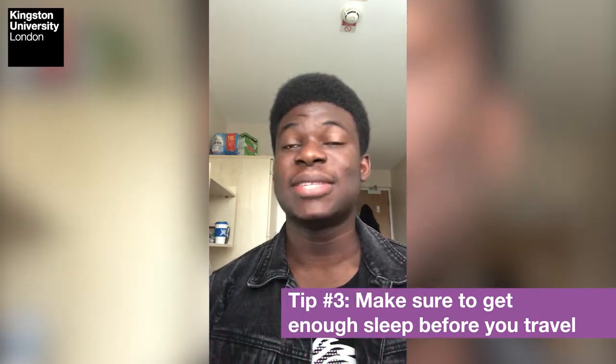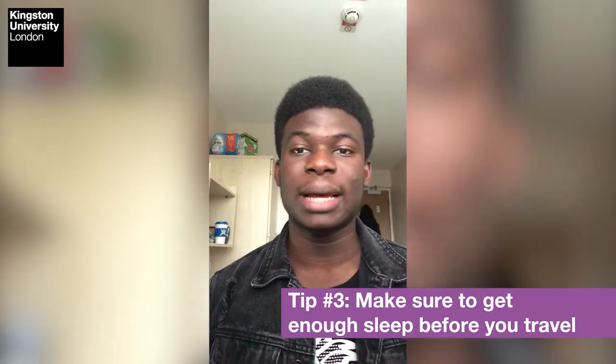Another tip to consider when coming to the UK is to ensure that the day before your flight you have enough sleep. It's very essential — depending on where you're coming from, your flight might be really long or short, but you want to sleep well and rest well so that you have all the energy you need to carry your luggage and complete all your flight procedures. Another thing you want to do is mentally prepare for that day, as it can be quite challenging to move a long or short distance.